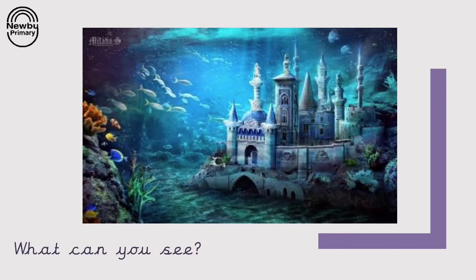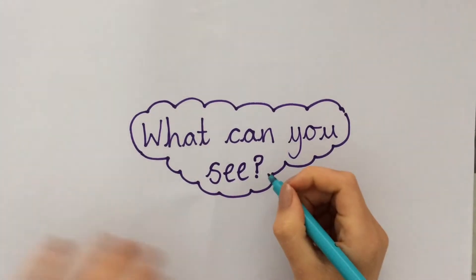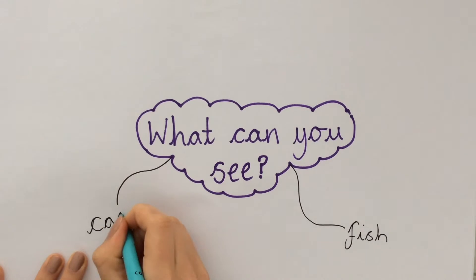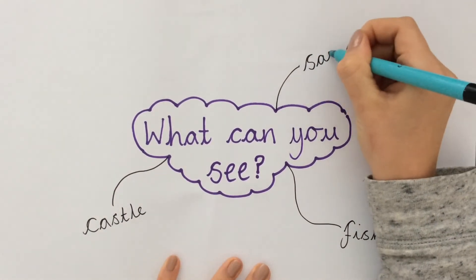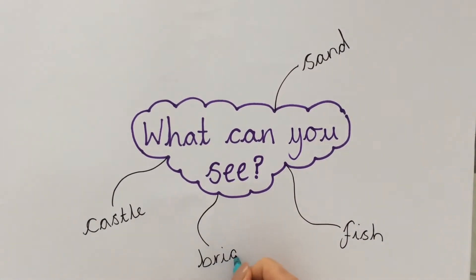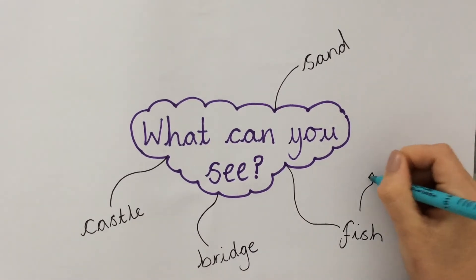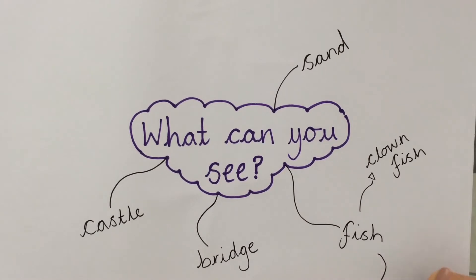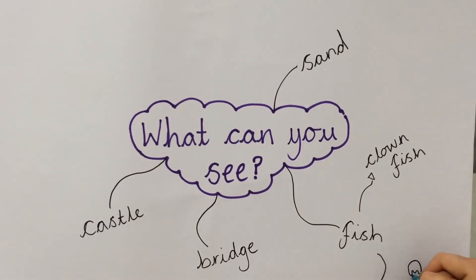First, think about where the picture is set — is it on land, or is it in space? Can you see anything in the picture? Are there any animals? And what type of building do you think that is? I could see some fish, a building which I think might be a castle, sand on the floor, a bridge going near the castle, and some clown fish like Nemo. Pause the video here and talk to an adult about your ideas of what you've seen.